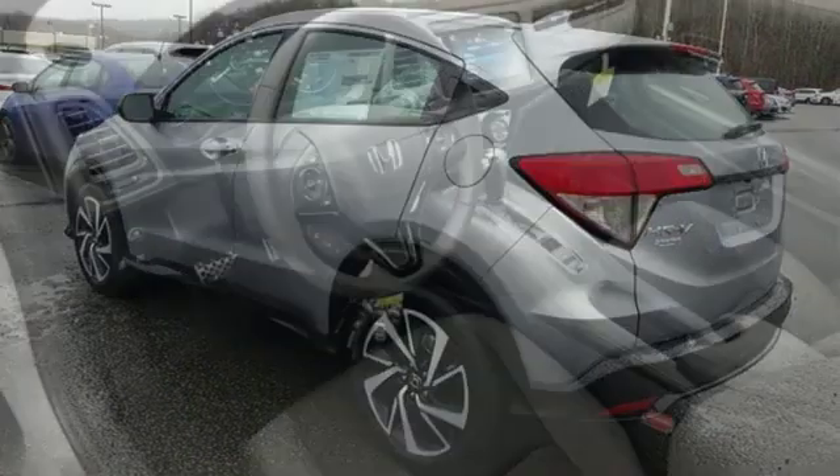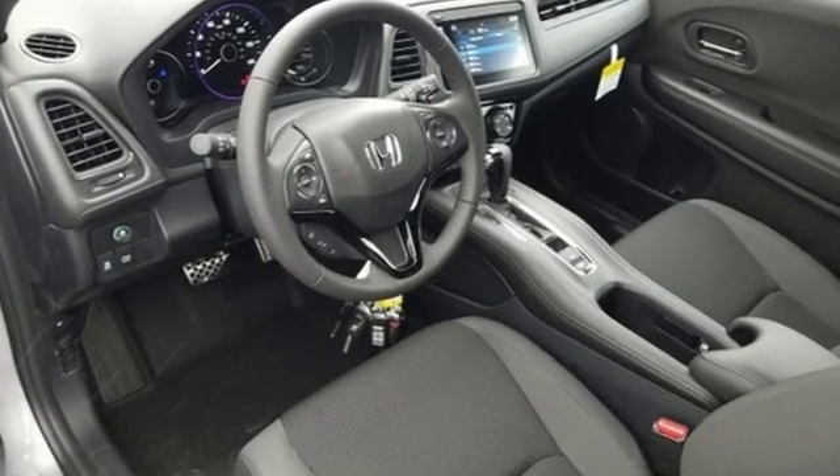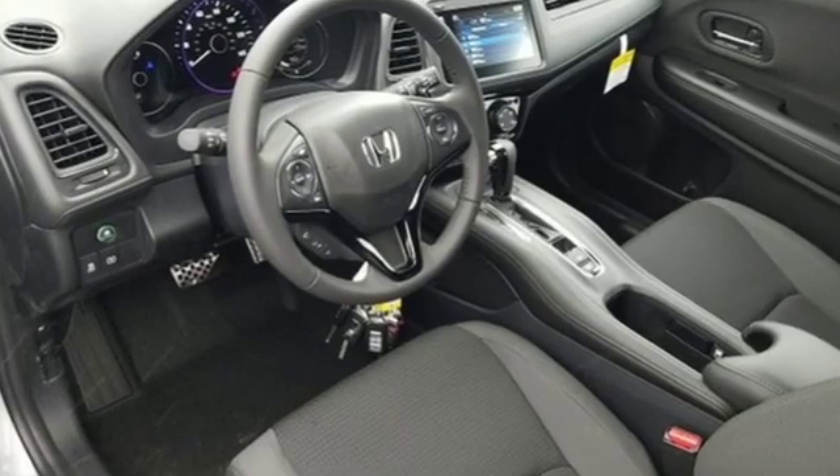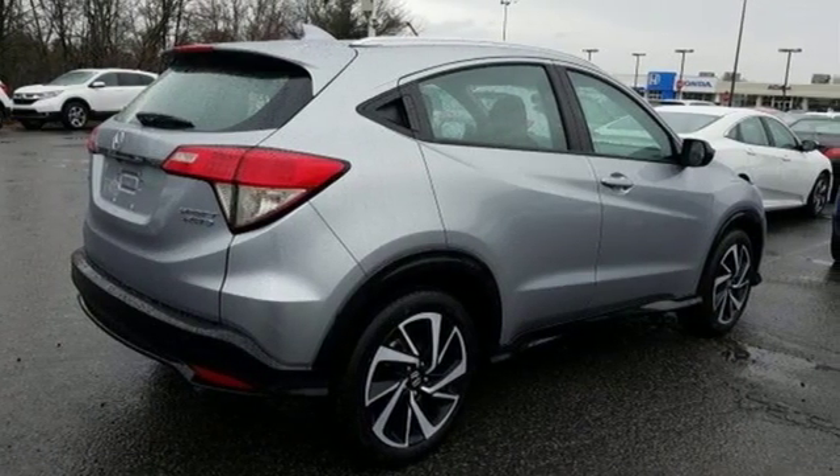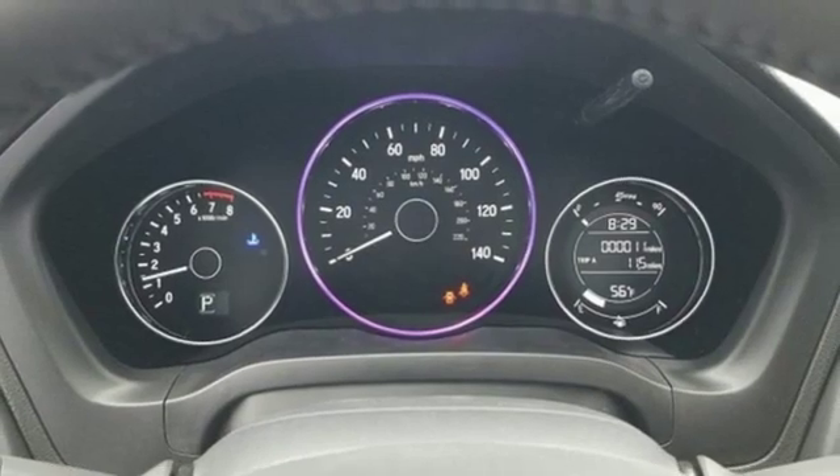A great vehicle is comprised of great features like these: continuously variable automatic transmission, manual tilting steering column, streaming audio, and manual telescoping steering column.